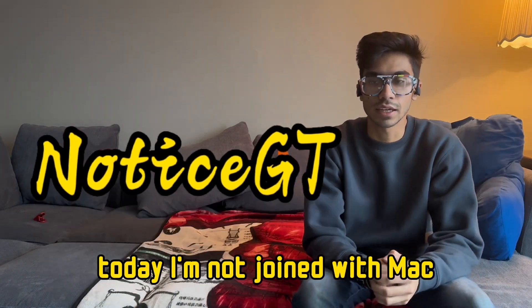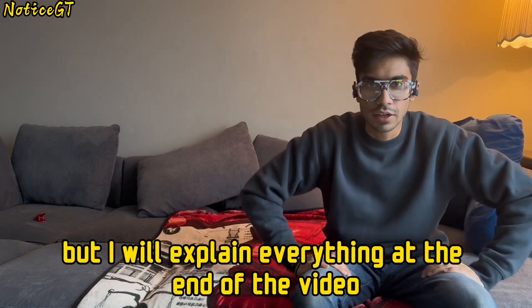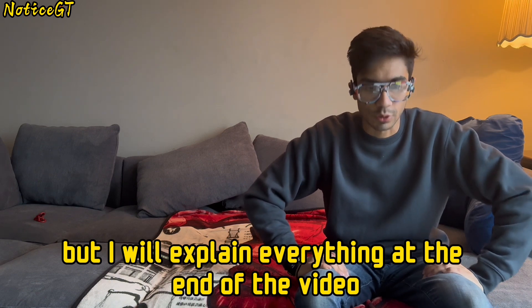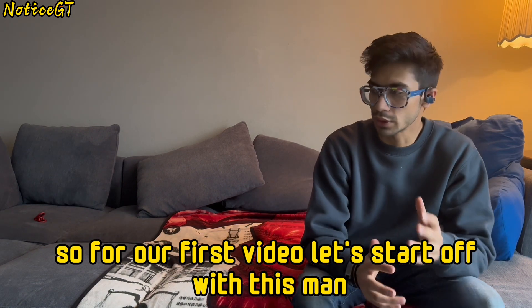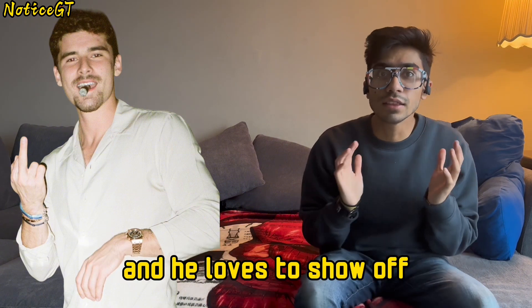Welcome back to Notes GT. Today, I'm not joined with Mac. Unfortunately, a lot has changed, but I will explain everything at the end of the video. So for our first video, let's start off with this man. Now, if you don't know who he is, he is someone who has a lot of money and he loves to show off.